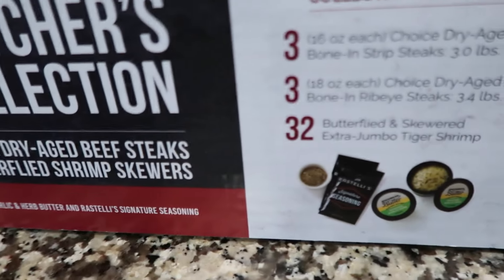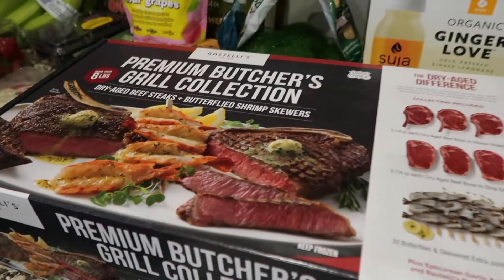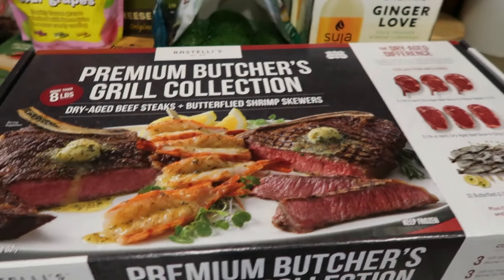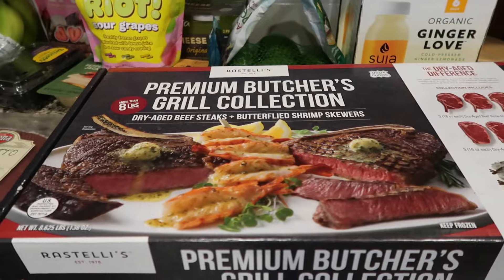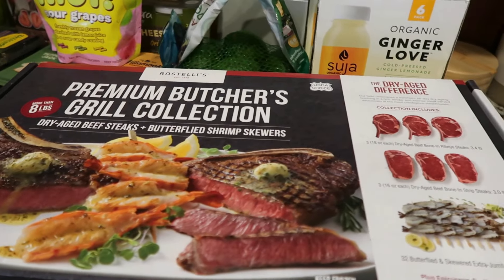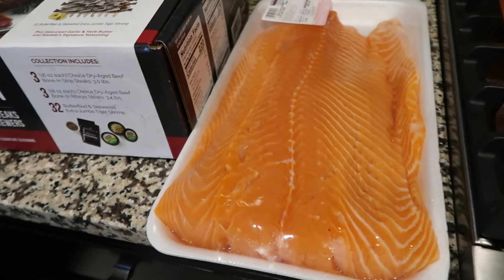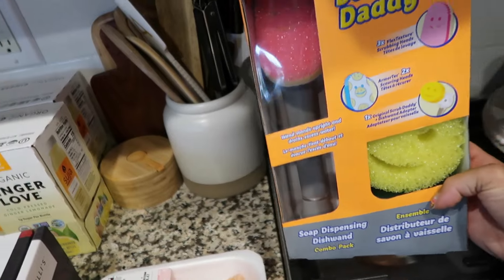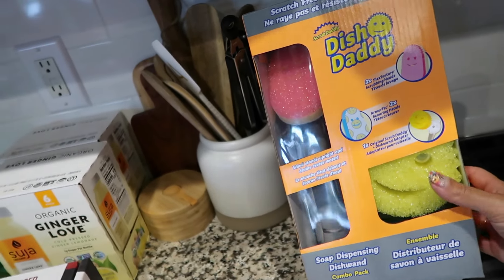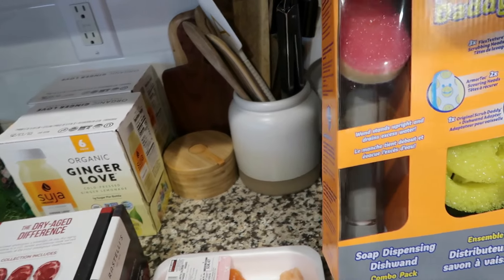The butcher box also comes with all of the seasonings that you would need. Another customer was telling my husband about it and said it was really good, so for the price we figured we can make quite a few meals out of this for our family. Moving along, we have some salmon here for my husband and the boys — I don't like fish, so that is all them.